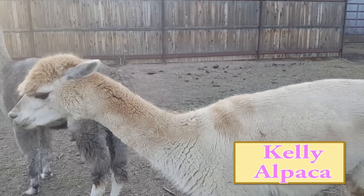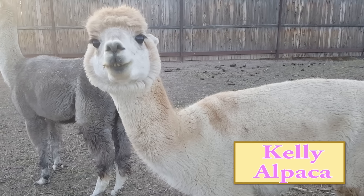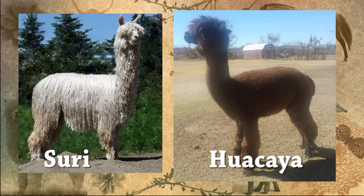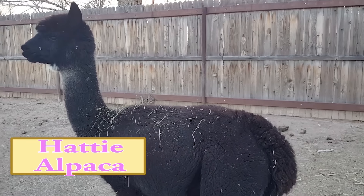Alpacas are very vocal, sometimes finicky, but very sweet. Typically, alpacas are going to cost a lot more to buy than llamas. There are two types of alpaca: the Suri and the Huacaya alpaca, the second being the most common and the kind that I have.